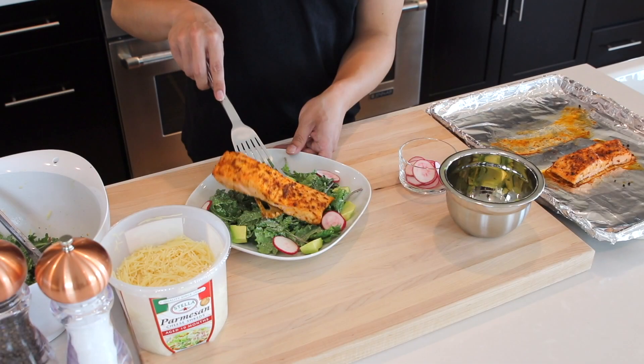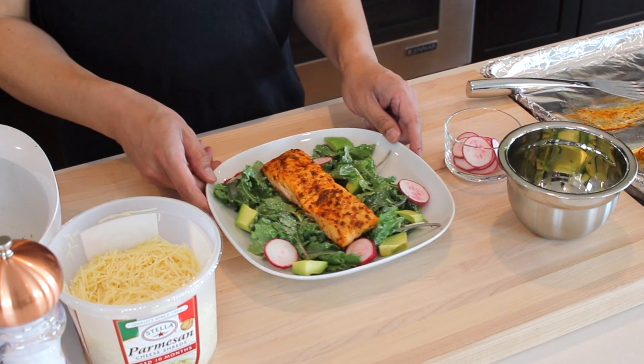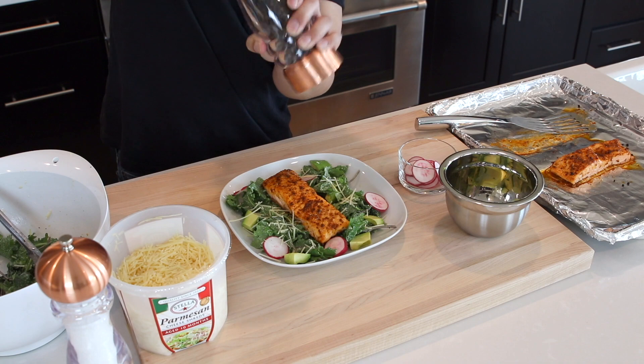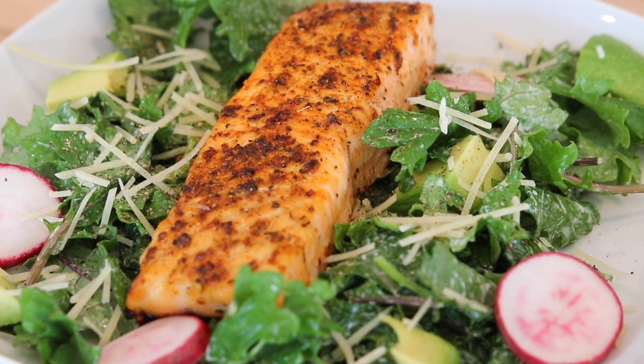Once the salmon is done cooking for eight minutes, take it out immediately and serve it on top of the salad. I've already added the avocado, and I'm also using some leftover red radishes, but you can really use whatever you have on hand. Then I'll just sprinkle on some shredded Parmesan cheese and season with some cracked black pepper. So there you have it — Cajun broiled salmon with Caesar salad! I hope you guys enjoy this recipe and I'll see you in the next one.